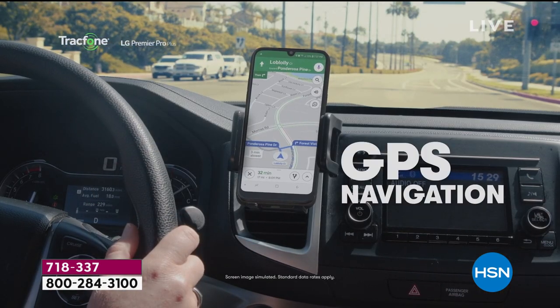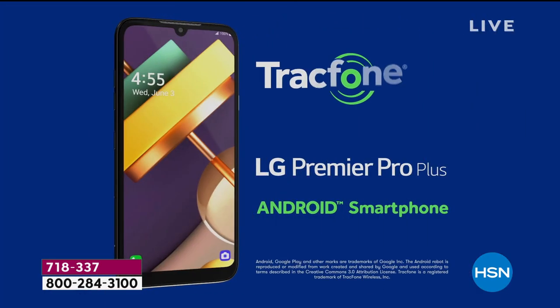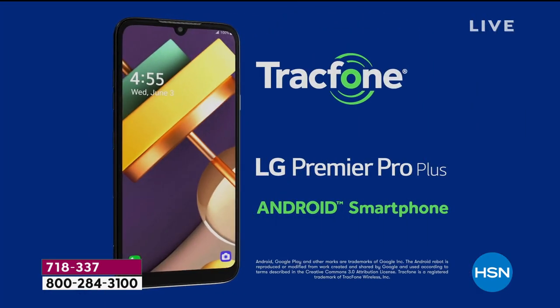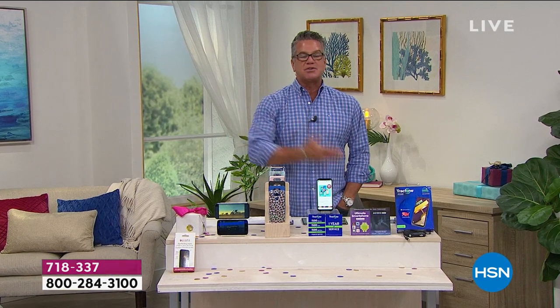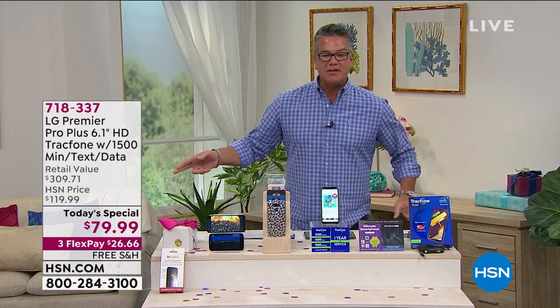Loaded with that 6.1 high-definition true vision screen. A battery life that is huge. GPS. Everything you need. But here's what you won't get — you won't get any bills. Nobody will send you anything. You sign up, you're good to go. You can keep your same phone number. You can even get them to cancel out your other contract. You'll still save money. And the price when you boil it down — if it was $10 a month, that'd be $120. It's not.